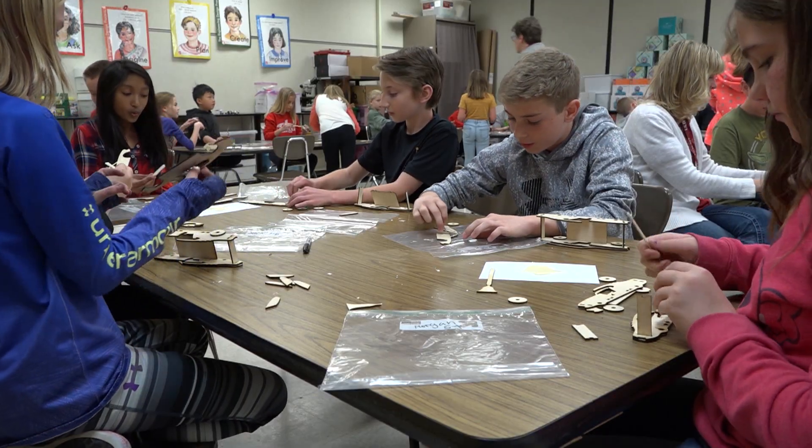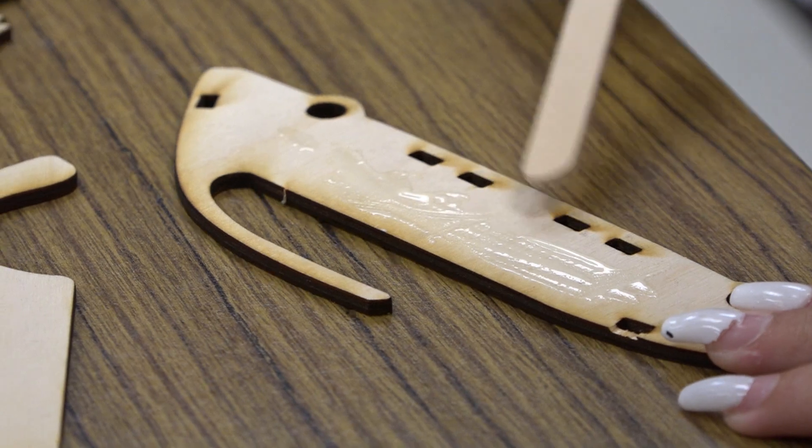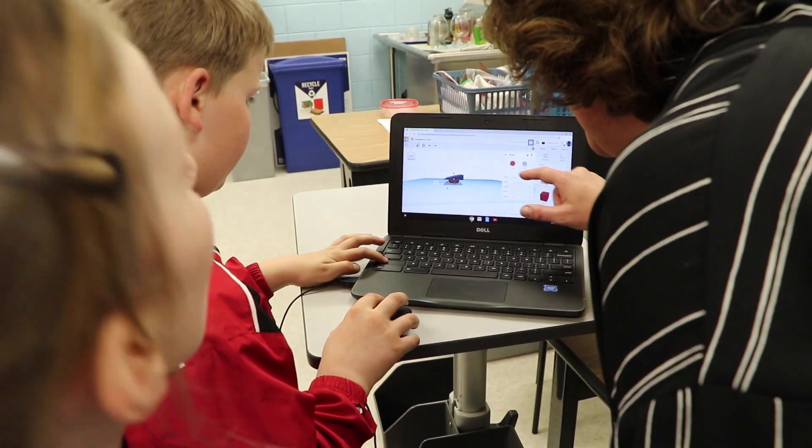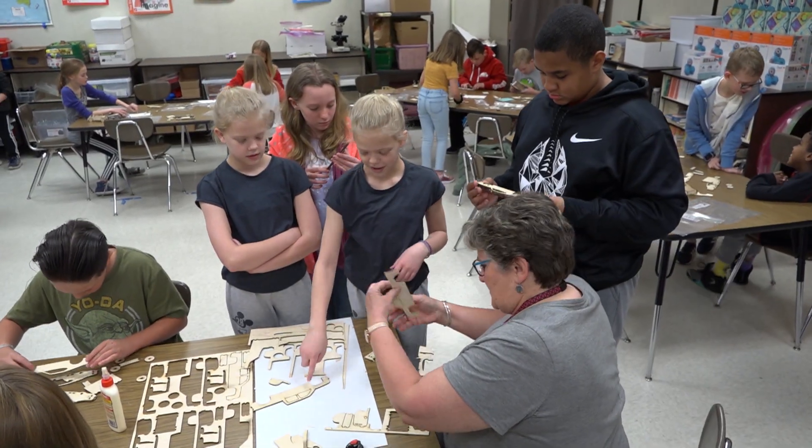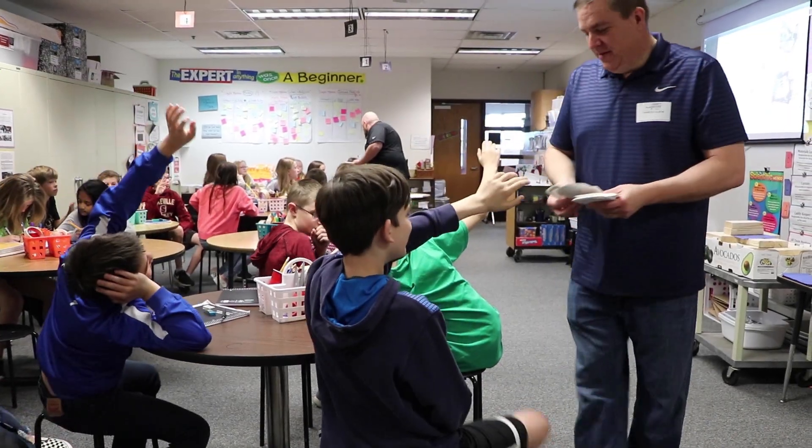The kids are super engaged right from the get-go of this project. When the kids get to use Tinkercad, when they got to use this real wood, it's a lot more engaging because of the resources that they're using.